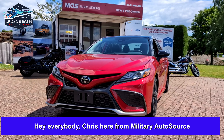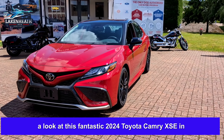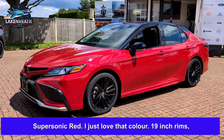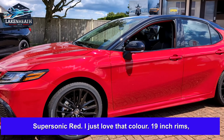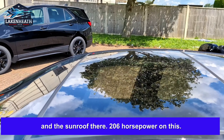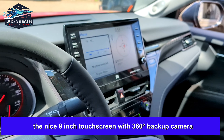Hey everybody, Chris here from Military AutoSource at the Lake and East Commissary. Today we're having a look at this fantastic 2024 Toyota Camry XSE in Supersonic Red. I just love that color — 19 inch rims, blacked out beltline, blacked out roof which is glass, and the sunroof there. 206 horsepower on this.